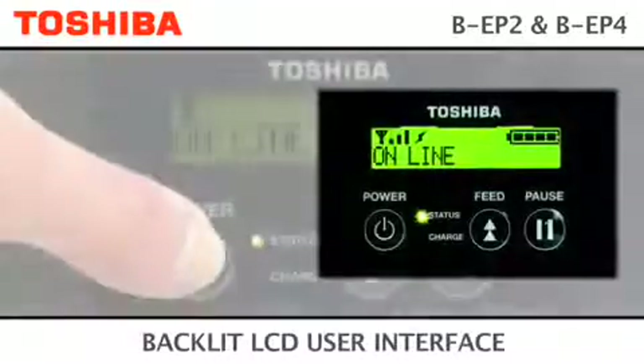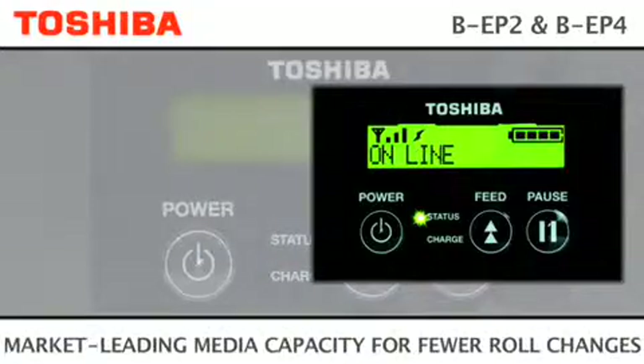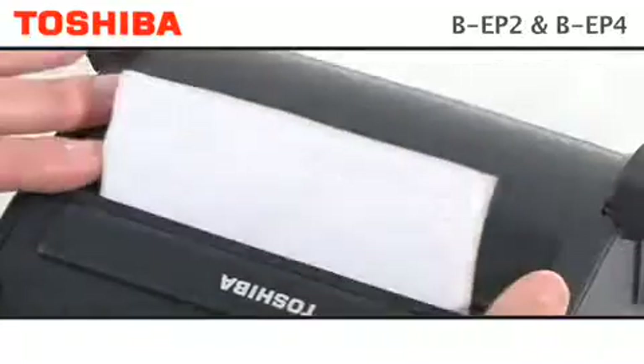The clear backlit LCD is user friendly, allowing for fast operator times. Designed with a larger capacity roll means changing media happens less often.